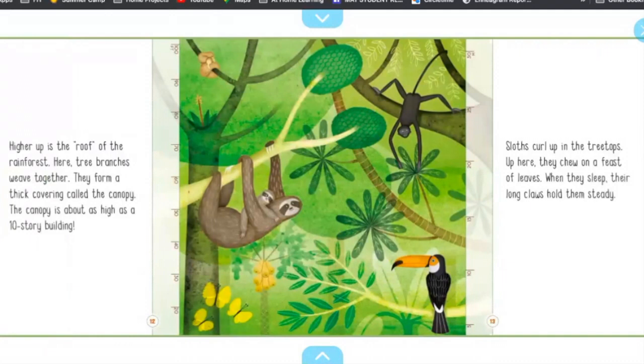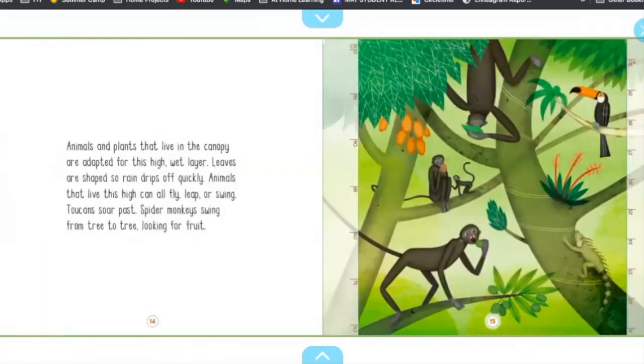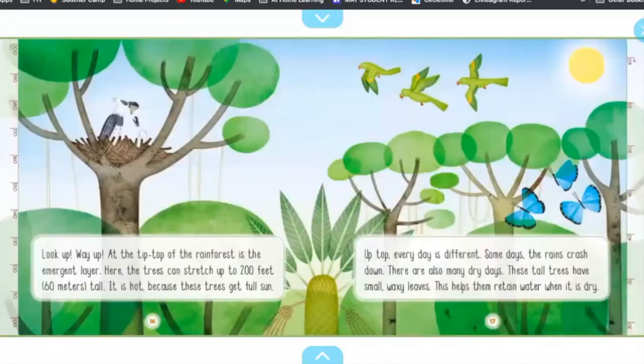Higher up is the roof of the rainforest. Here, tree branches weave together. They form a thick cover called the canopy. The canopy is about as high as a ten-story building. Sloths call up in the treetops. Up here, they chew on a feast of leaves. When they sleep, their long claws hold them steady. Animals and plants that live in the canopy are adapted for this high, wet layer. Leaves are shaped so rain drips off quickly. Animals that live this high can all fly, leap, or swing. Toucans soar past. Spider monkeys swing from tree to tree looking for fruit.